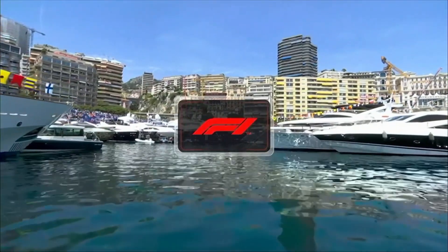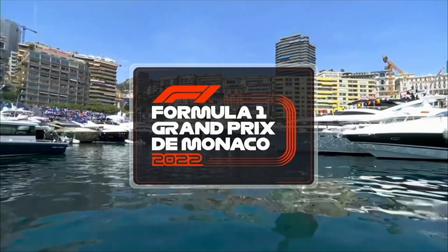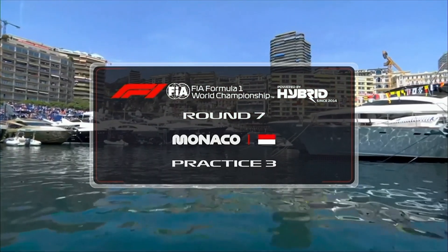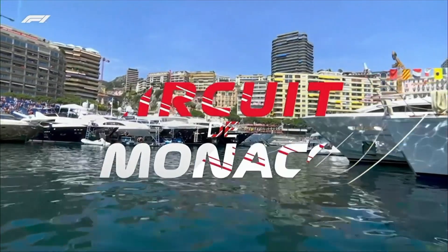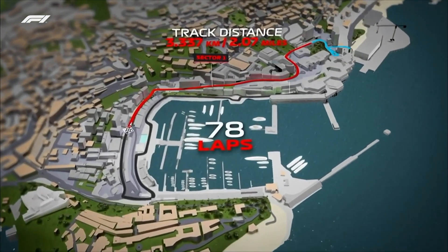Welcome everybody. What a calm scene that is in the harbour here in Monaco. Things are going to get exciting for the next 60 minutes because it's free practice 3 ahead of the Monaco Grand Prix — the 67th World Championship Monaco Grand Prix, where Poles have been won 30 times out of the previous 66 — and where qualifying takes place later today, one of the most important qualifying sessions of the season.